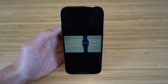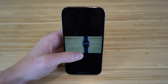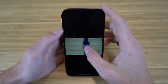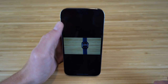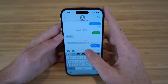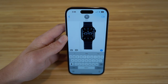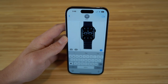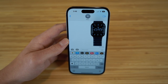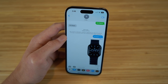With iOS 16, you can lift a subject from a photo and share it without the background. Hold down on the subject in the photo — for example, an Apple Watch — and it lifts from the background. You can then copy it and paste it directly into a text message, sending just the subject without the background. It's a super cool brand new feature on iOS 16.